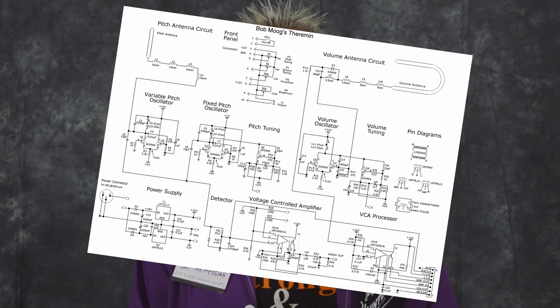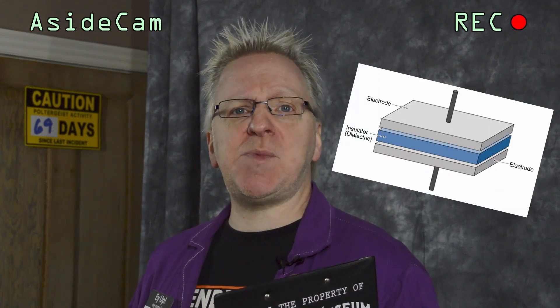A theremin works when someone places their hands close to the two antennae on the device. The loop antenna controls the volume and the vertical antenna controls the pitch. The theremin is a combination of two capacitive circuits plus oscillators. As the REM pod doesn't have a volume control, we'll just concentrate on the pitch circuit. The pitch antenna acts as one plate within a capacitor, and your body — which has the ability to conduct and store an electric charge — acts as the other plate. The air between hand and antenna acts as the dielectric, an insulating material sandwiched between the two conductive plates. As you move your hand closer to the antenna, the capacitance of the circuit rises, thus lowering the current frequency and pitch of the oscillator. As you move your hand away, the capacitance lowers and raises the current frequency and pitch.